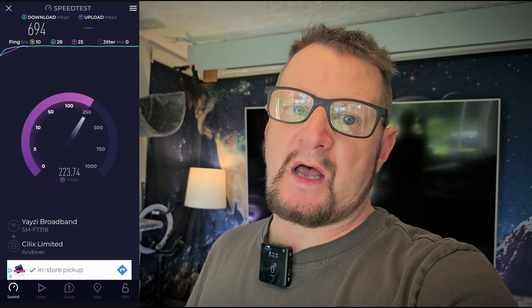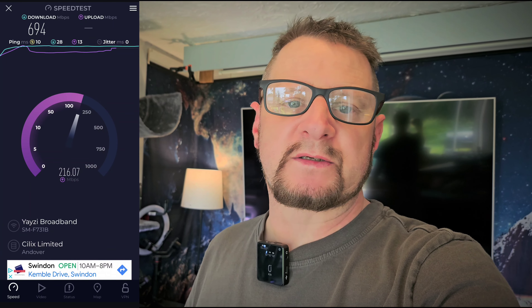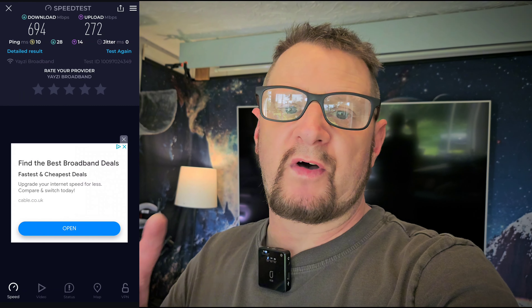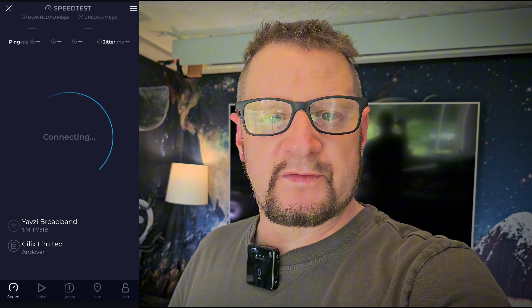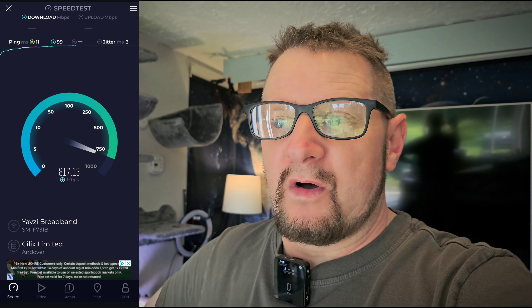I've done three speed tests just so you have an idea — it's absolutely fine. That upload speed is absolutely amazing, like 20 times or more than what I was getting with Virgin Media. This is with only my phone connected to it at the moment. I've got to do a bit of wiring to connect other things, wired and wireless, which is going to be a nightmare because I've got absolutely loads of stuff.